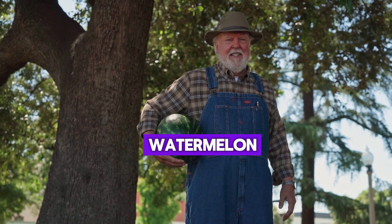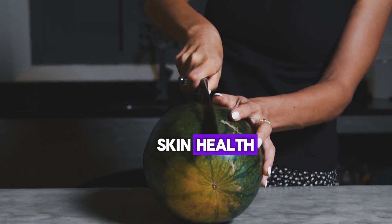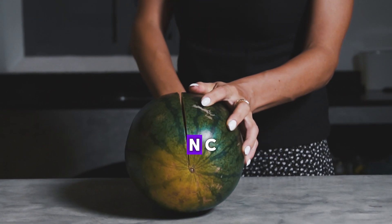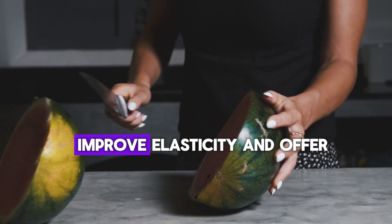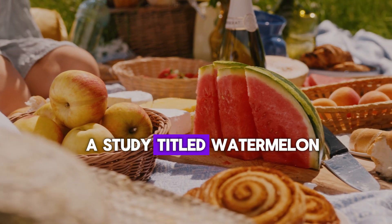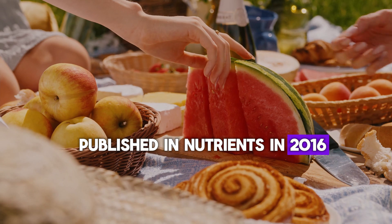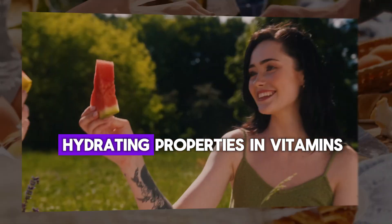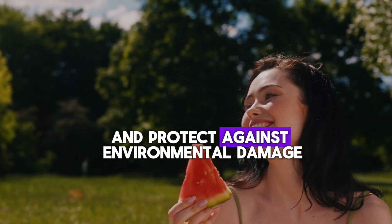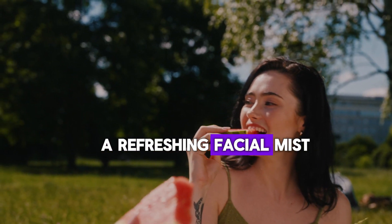Number 8: Watermelon. Watermelon is beneficial for skin health due to its high water content and vitamins A, B6, and C, which hydrate the skin, improve elasticity, and offer antioxidant protection. A study titled 'Watermelon as a Rich Source of Lycopene,' published in Nutrients in 2016, notes that watermelon's hydrating properties and vitamins help maintain skin moisture and protect against environmental damage. Remember to eat watermelon and try using it in a refreshing facial mist.